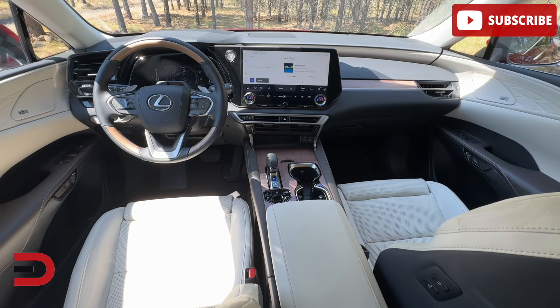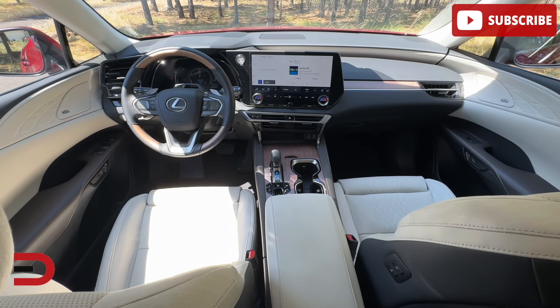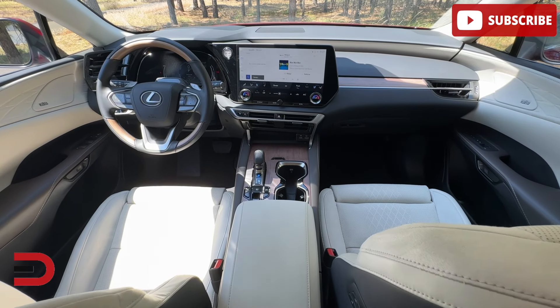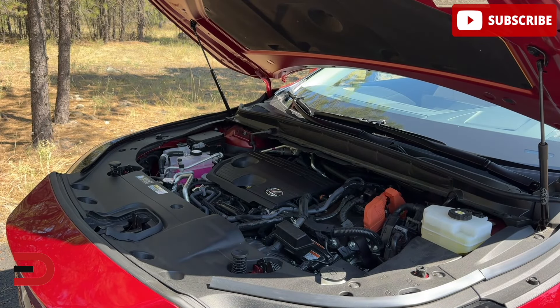Here are the key highlights when it comes to pros. Upscale interior — you'll love the impressive build quality and attention to detail. It's spacious and comfortable, with seats that are roomy and designed for long drives. And great fuel economy — the RX350H offers excellent mileage.